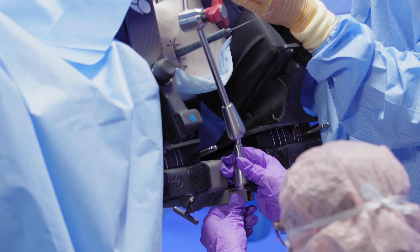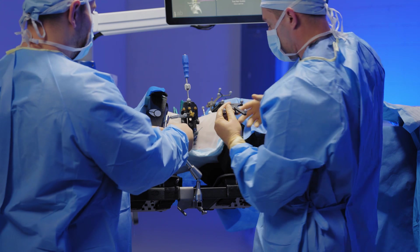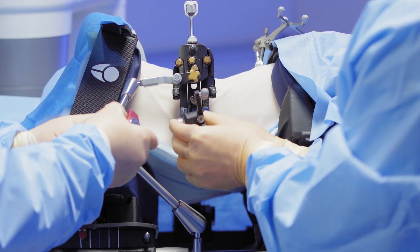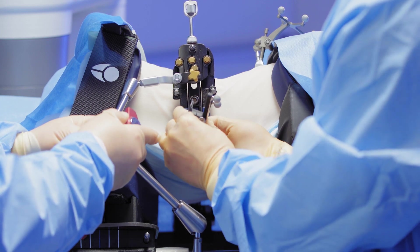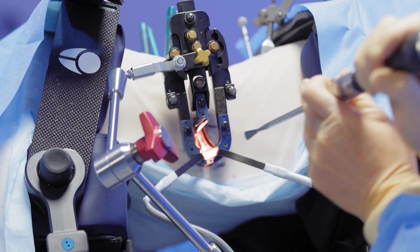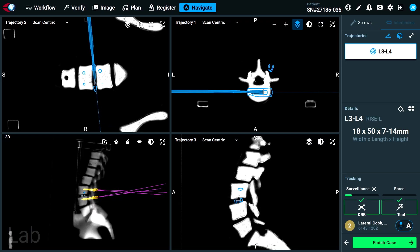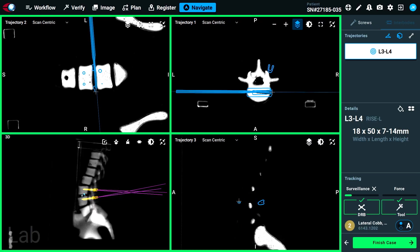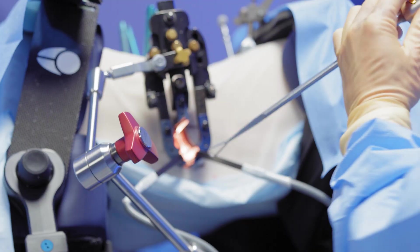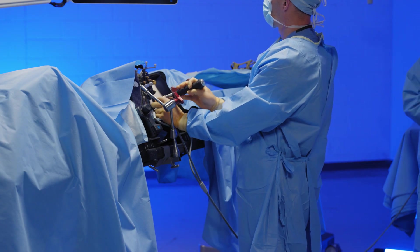Once the retractor is placed, we attach it either to the table or to the Excelsior GPS — surgeon preference and availability. The rest of the surgery follows as with traditional surgery, with the exception that all instruments are now navigated. You can prepare the disc space, do the COB, release contralaterally, curette, trial — all without taking a bunch of x-rays. With navigational accuracy, we know our trajectory is aligned with our plan. If you've got green on the screen, you know you're good to go.